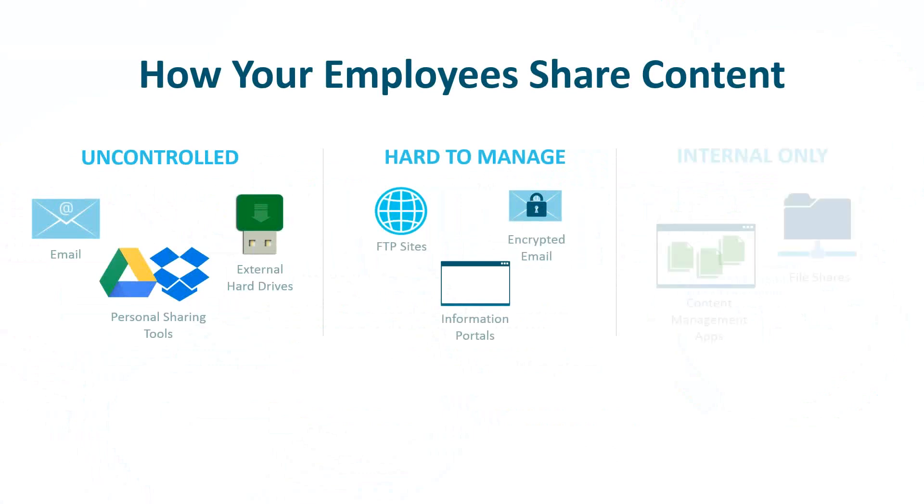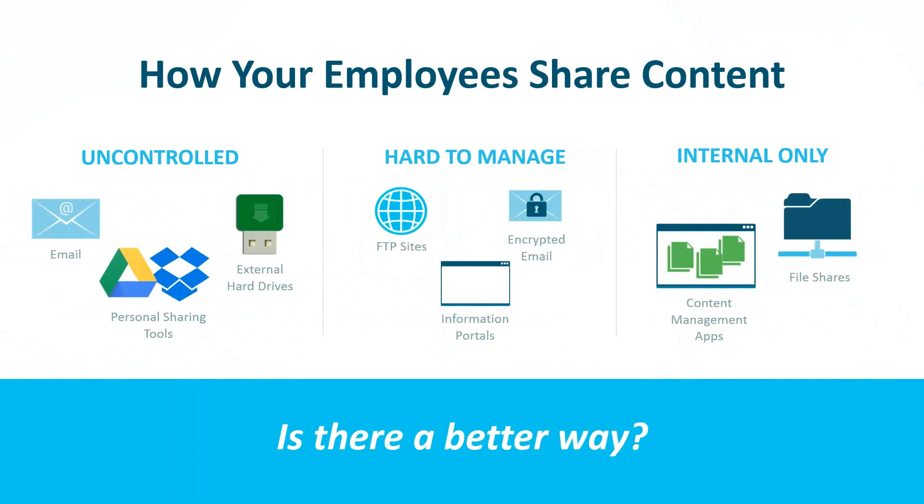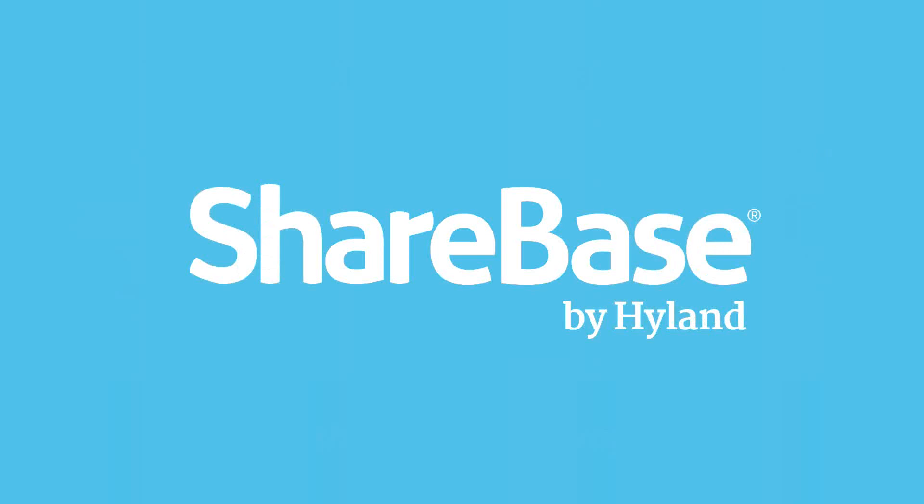Sharebase is organic to Highland and was created for enterprise use with OnBase customers in mind. Before we start on how OnBase and Sharebase work together, I'd like you to think about how you and your employees are sharing content right now. Are you using any uncontrolled methods? Perhaps sending emails, which we know are not secure, or sharing external hard drives, or allowing employees to use personal sharing tools like Google Drive or Dropbox — really meant for sharing family pictures rather than sensitive constituent information. What about hard-to-manage tools? Secure FTP sites and encrypted email portals are more secure, but they require additional assistance from your already overburdened IT team. How are you securely sharing your OnBase content? Is there a better way to do this? I absolutely believe Sharebase is the better way.